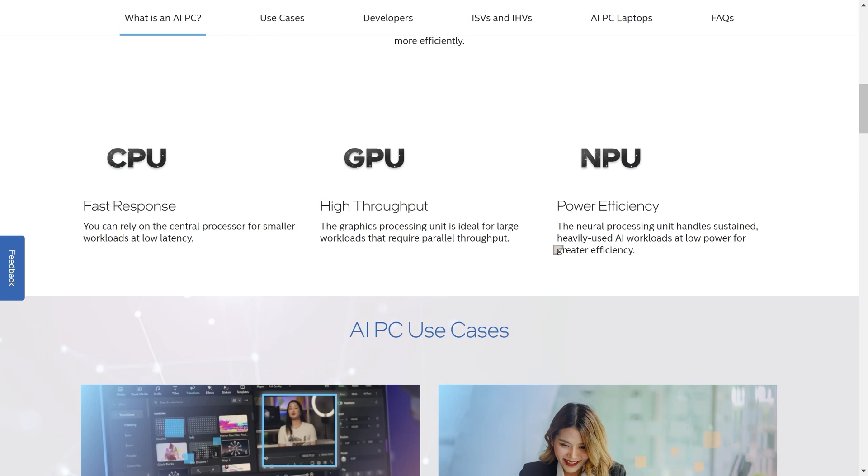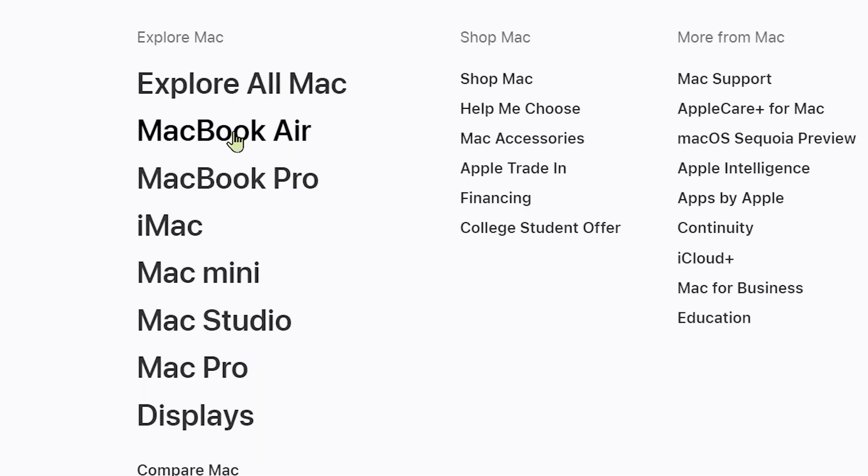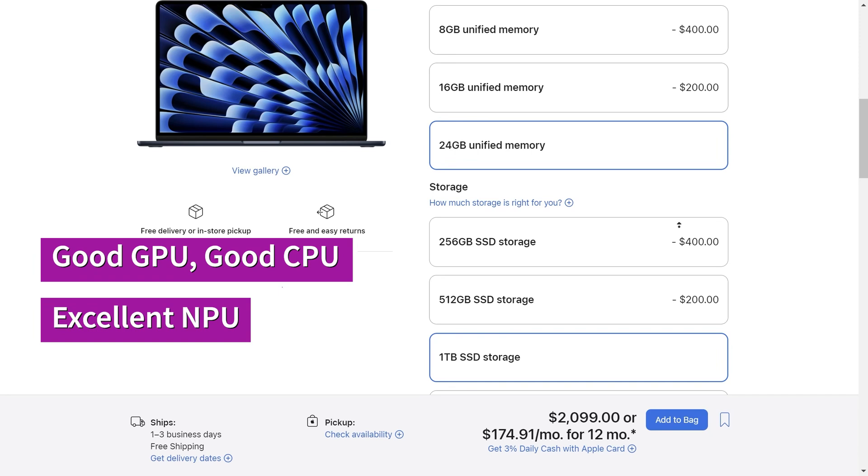However, there is a manufacturer who has been including these in their systems for several years now. Apple introduced the Apple Silicon chips in 2020, and these chips are available in the MacBook Air and the MacBook Pro laptops. This MacBook Air is configured for 24 gigabytes of unified memory, which is the maximum you can get, and one terabyte of SSD storage. Apple systems have good graphics, good CPUs, and a neural engine which is the neural processing unit.